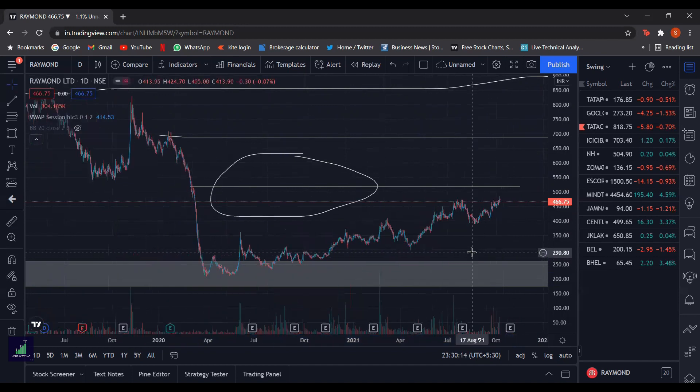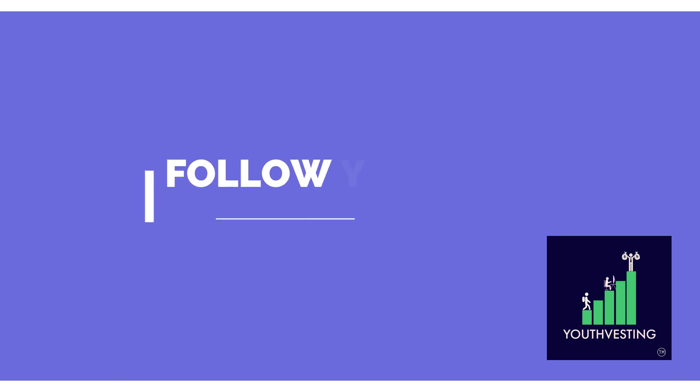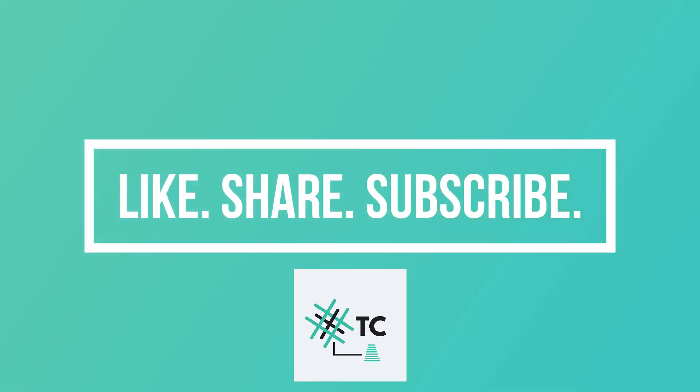So that's it from my side. For more such content related to the stock market and the Indian stock market, follow Youthvesting on Instagram. Do follow Youthvesting on Instagram for learning about investments and for stock market updates — the link is in the description box below. Stay tuned for next week where we'll come up with new updates from the textile stock market.